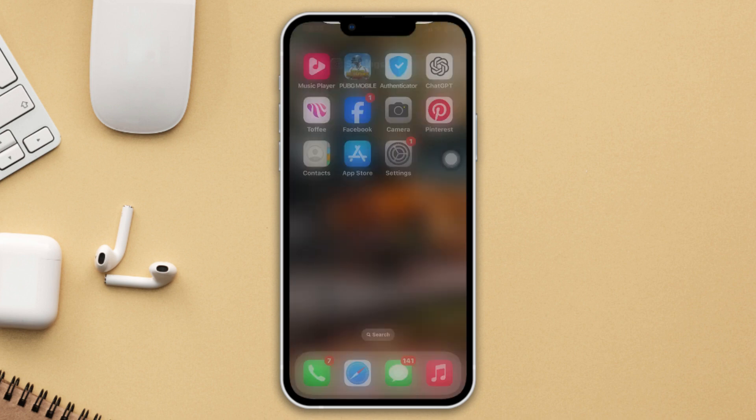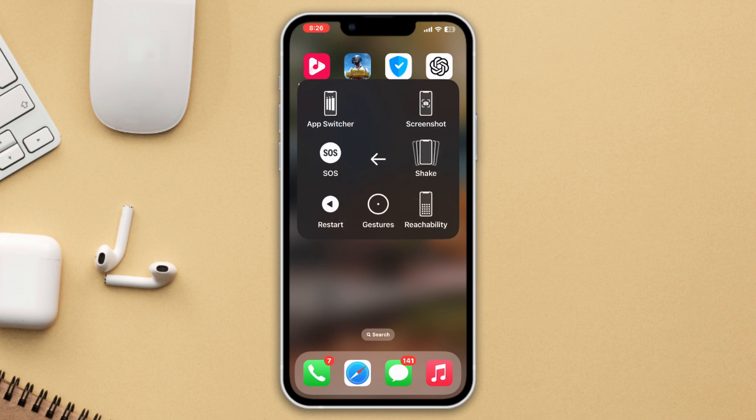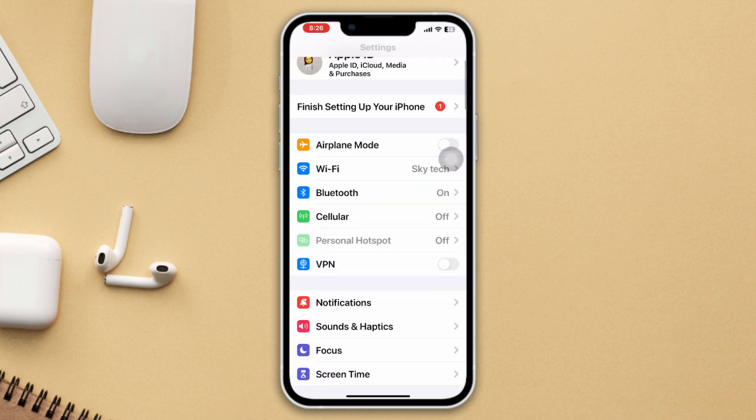Method 3: Restart your iPhone. Give a simple restart on your iPhone — often a simple restart can solve minor software bugs and glitches. After that, check your issue.